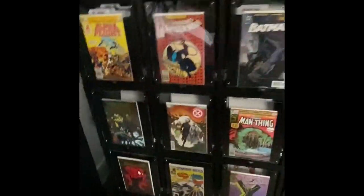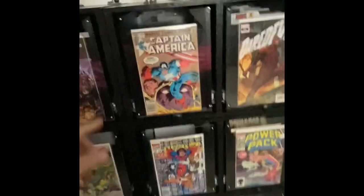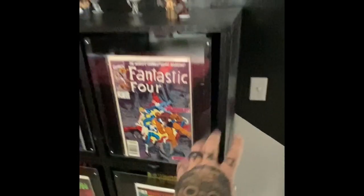This thing holds about almost 7,000 comics, so I'm super excited — I've got plenty of room to grow in my collection. Each cabinet is a single piece that can be removed, in case we ever decided to relocate.